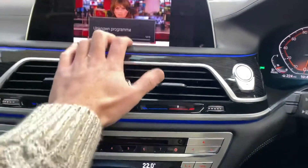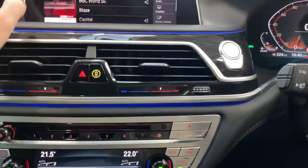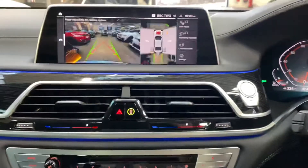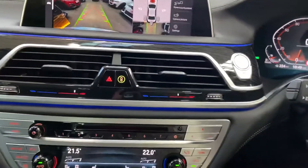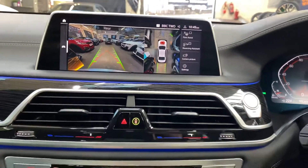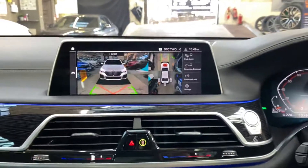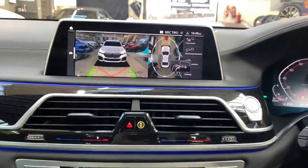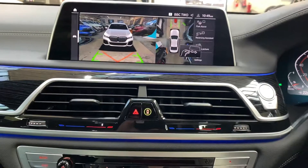Again let's go to BBC Two — that will now start to play up here. Back out from that and let's click into reverse and show you some of the cameras. We can fold the mirrors back out, and then we have a full 360-view, rear camera, front camera, or 3D view as well. This 7 Series is absolutely packed full of some of the best technology available on the current market.